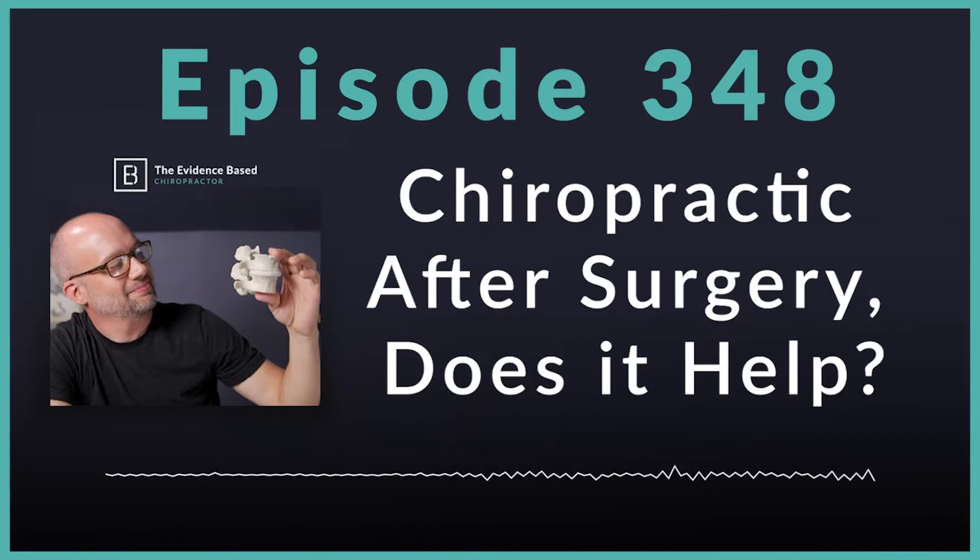Today, we're going to touch on a brand new study that recently came out in Medical Science Monitor. It is titled Effectiveness of Multimodal Chiropractic Care Featuring Spinal Manipulation for Persistent Spinal Pain Syndrome Following Lumbar Spine Surgery — a great new study that highlights what goes on when somebody who has previously had surgery visits a chiropractic practice.